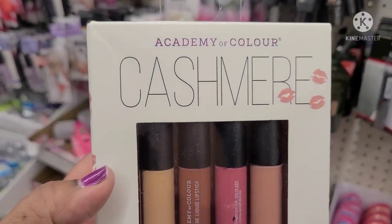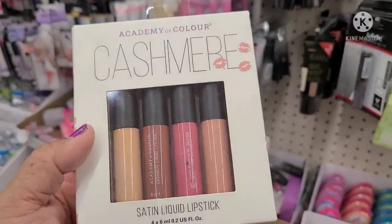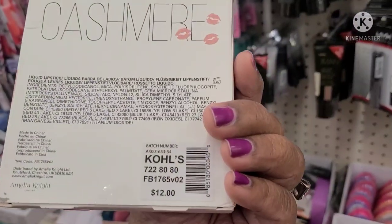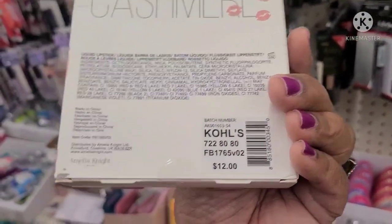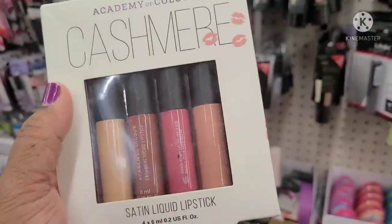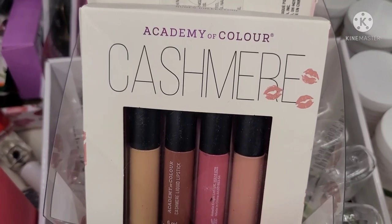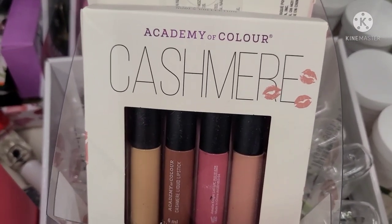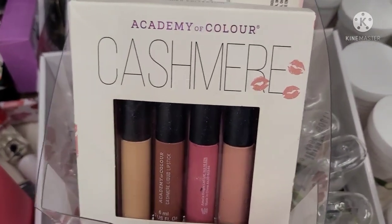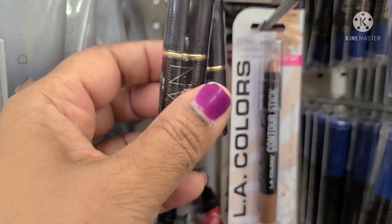It's the Academy Color Cashmere Lip Glosses — I never thought these would come here. This was retailed at Kohl's for $12. Mega wish list. This has been spotted in California and it came here. I just can't believe it. Academy Color Cashmere — bring it on Dollar Tree. Thank you, Dollar Tree, for at least bringing some little things.